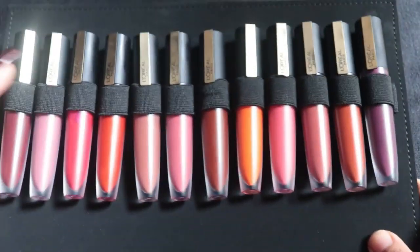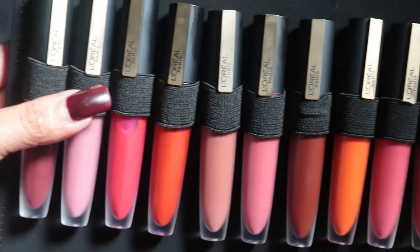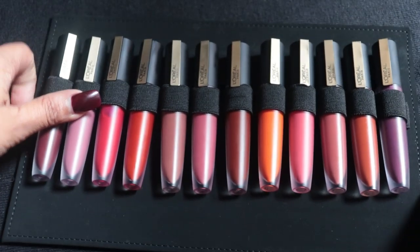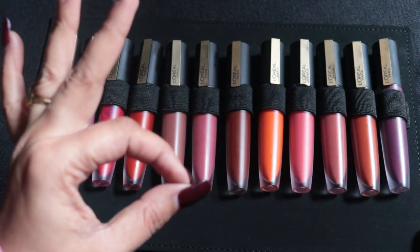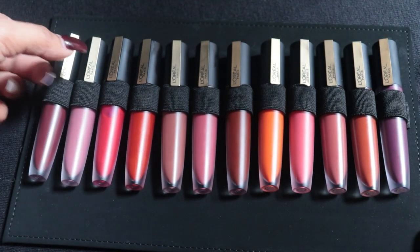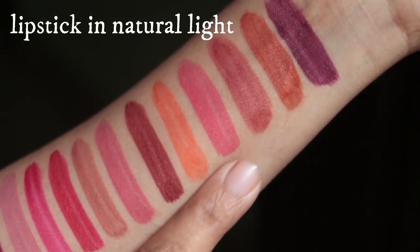These Rouge Signature lipsticks were launched last year, however this year they introduced some new shades targeted towards Indian skin tones and have warmer shades in the collection. You'll find a shade for every occasion, and they have a lightweight matte formula that means you won't feel them on your lips.